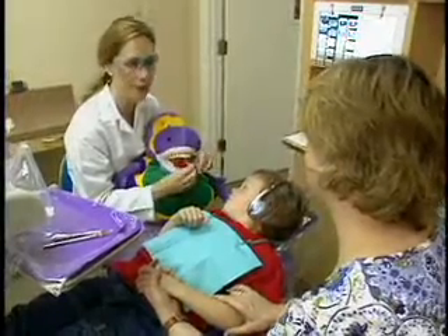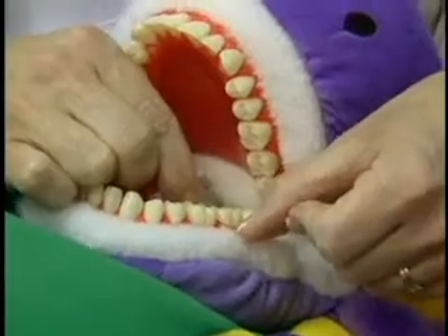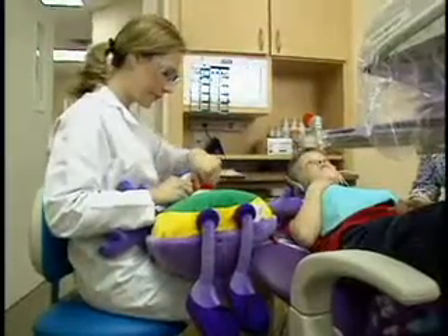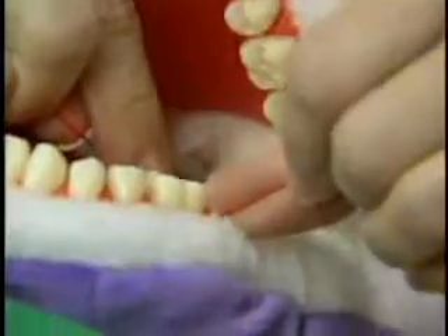A check-up may be the best time for a flossing lesson. Wrap the floss around one tooth, pull it out, then the other tooth and pull it out. The child can lay down on the parent's lap with their head up. The parent can sit on the sofa, the child can look up, and the parent can floss.